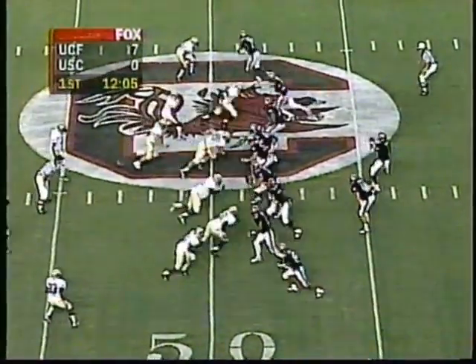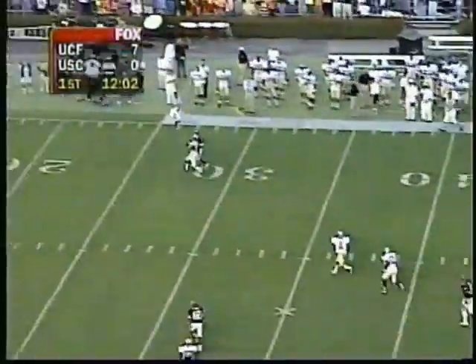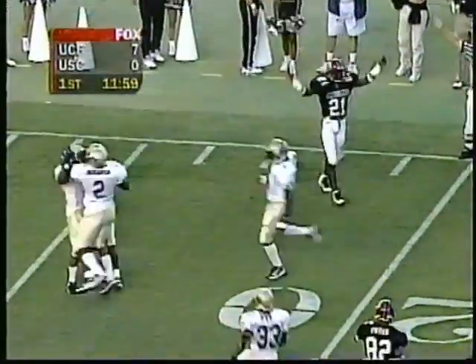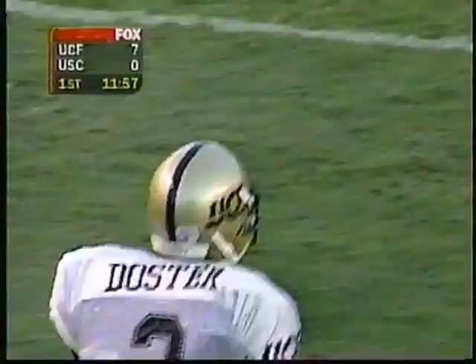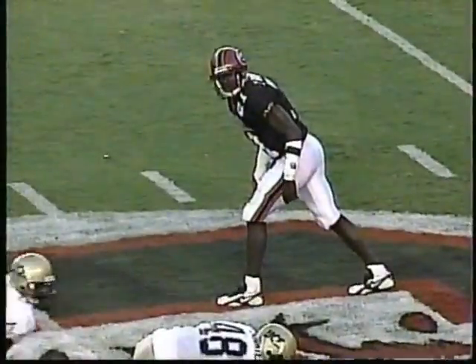Second time for third down for South Carolina in this ballgame. Wright going upstairs with a little flare pattern — and it is incomplete, intended for Zola Davis. Reggie Doster is defending on the play, and now the punt unit will take the field.